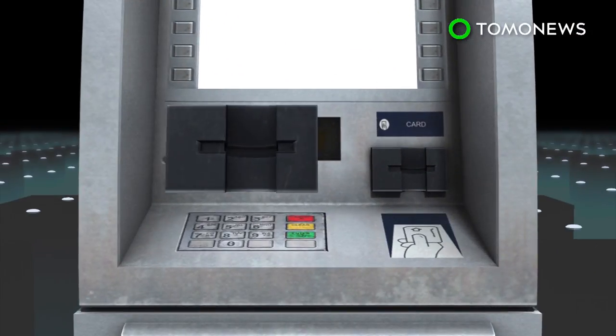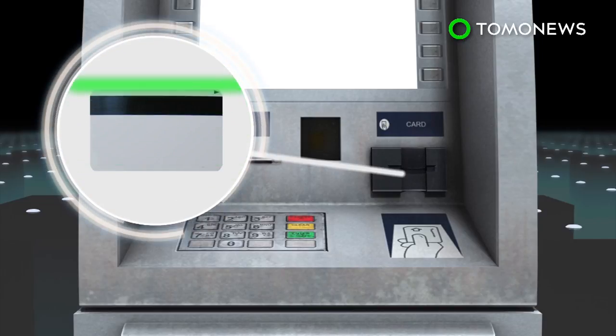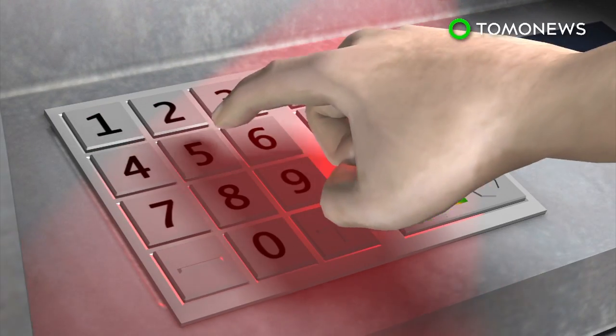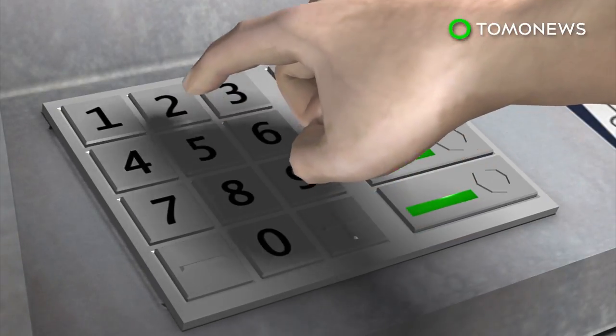ATM skimmers are card readers fitted over the machine's card slot that copy personal data from the card's magnetic strip. The user's PIN is captured using either a pinhole camera hidden on the ATM or captured by a fake keyboard placed over the real one.